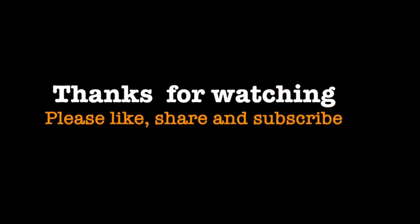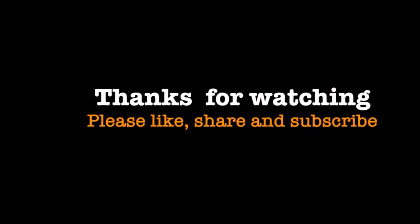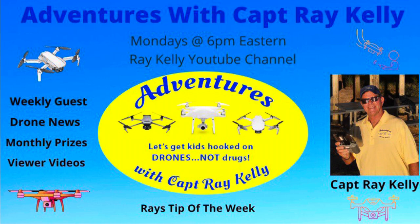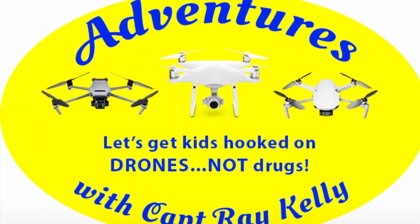And as always, thanks for watching. Please like, share, and subscribe. Don't forget to watch my weekly live stream on Mondays at 6 p.m. Eastern. And let's get kids hooked on drones, not drugs. Thanks.